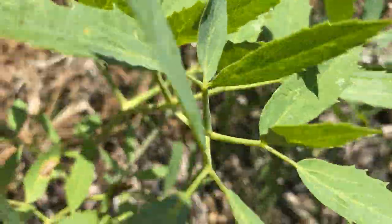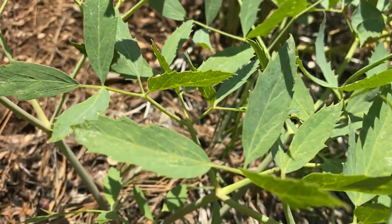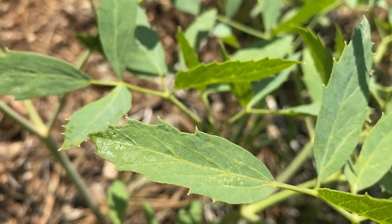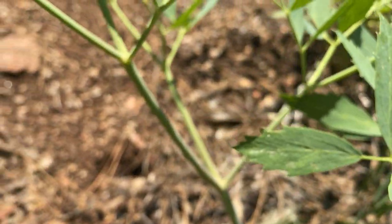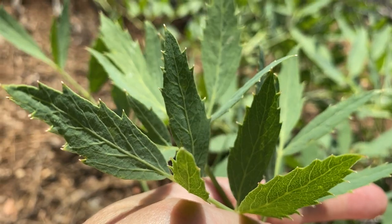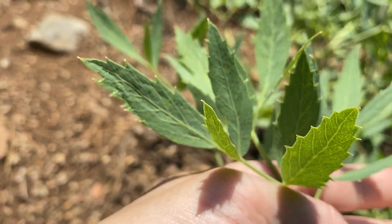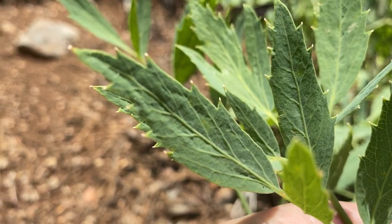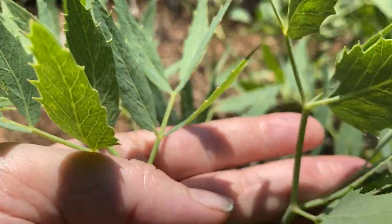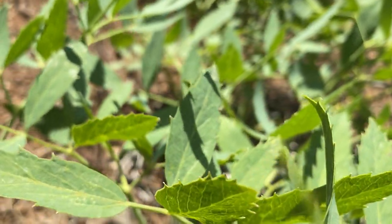One of the distinguishing features of water hemlock is that the veins on the leaves go to the cut in the leaf — they don't go all the way to the tip. With angelica, the veins do go to the tip of the leaf. You can see the veins of the leaf go to the edge of the tip rather than into the cut, and that's one of the most important distinguishing features of angelica compared to water hemlock and poison hemlock.